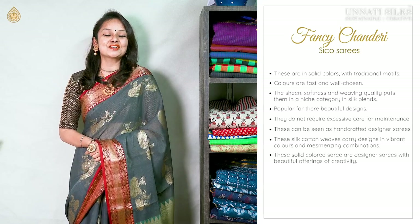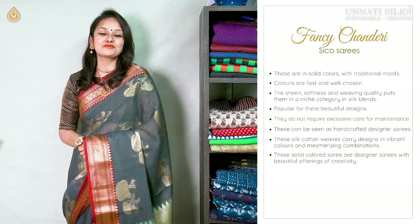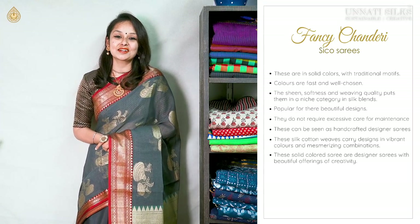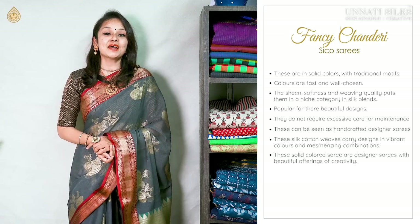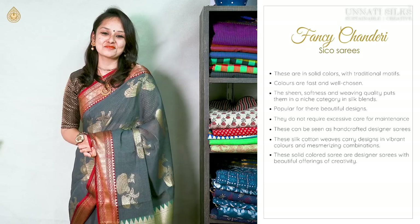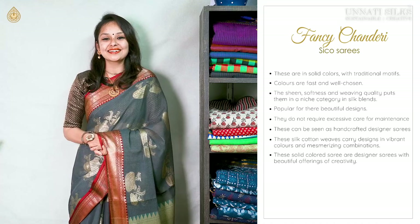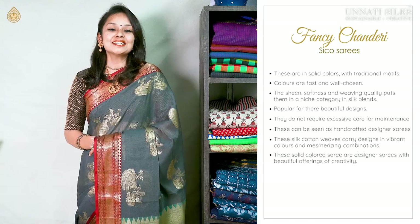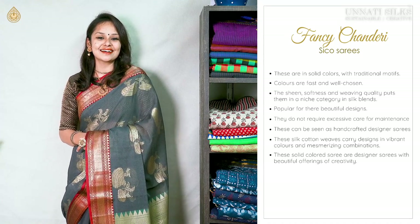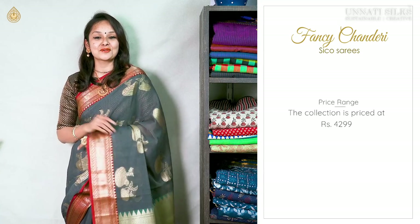These saris are absolutely a masterpiece. They do not require excessive care for maintenance — you can simply increase shelf life by just storing them properly. These saris are also lightweight and good absorbents. They can be seen as beautiful handcrafted designer saris of very good craft in beautiful eye-catching colors — completely pleasing and absolutely a feast to the eye. The entire range is part of our huge in-house collection of Chanderi saris, available both in silk and cotton, and can be seen as lovely designer offerings.